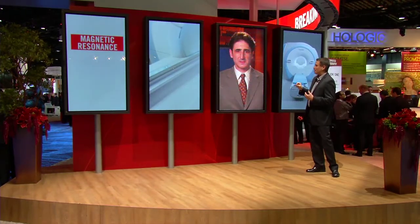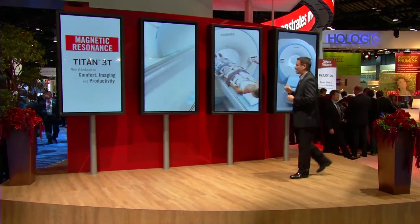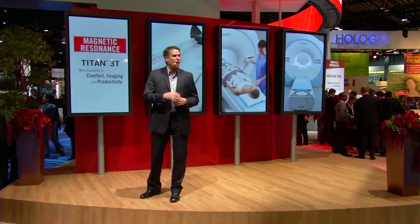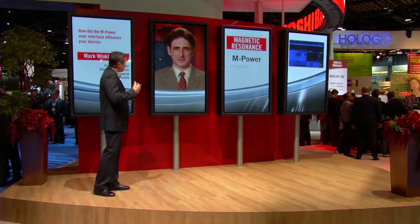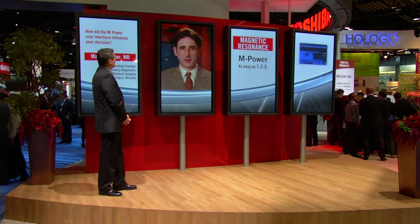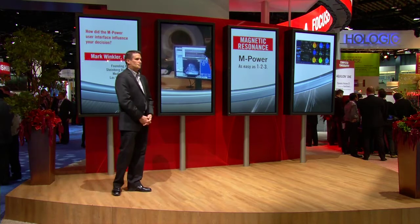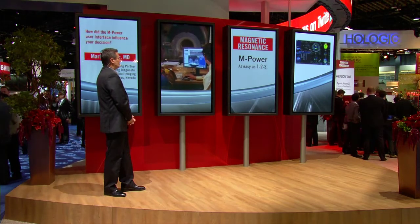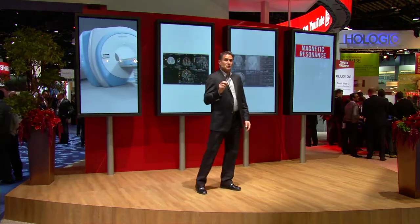Here to explain this newest innovation in MRI is Dr. Mark Winkler, founding partner of Steinberg Diagnostic Medical Imaging in Las Vegas. Toshiba is committed to empowering our customers, and in that spirit the Titan 3T offers a new mPower user interface. Dr. Winkler, how does that technology influence your decision to choose this system? mPower is a customizable user interface which streamlines both image acquisition and complex post-processing such as diffusion tensor imaging. For the technologist, mPower simplifies both image acquisition and complex post-processing into three simple steps.